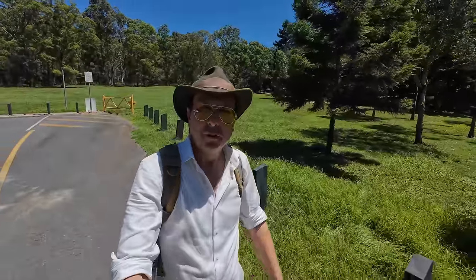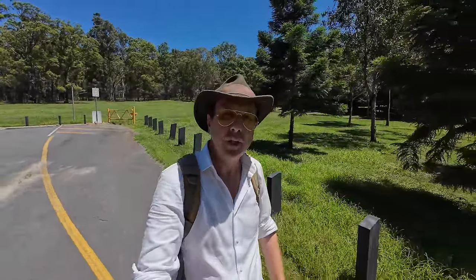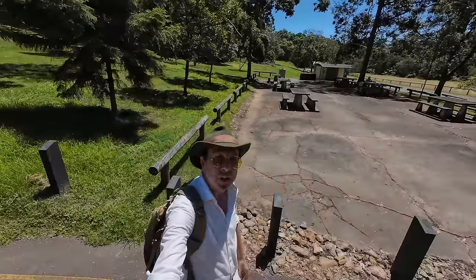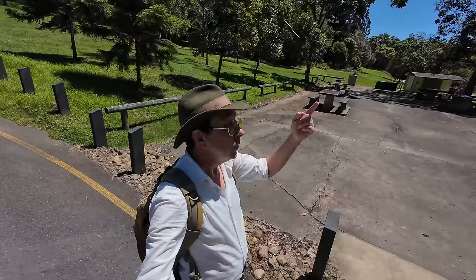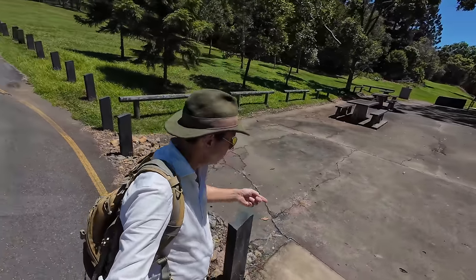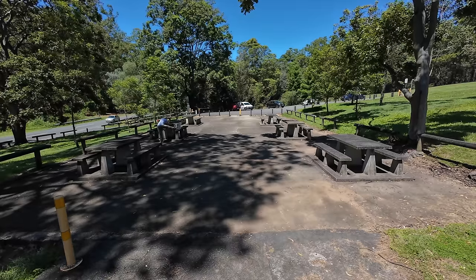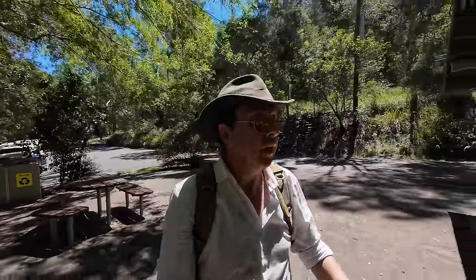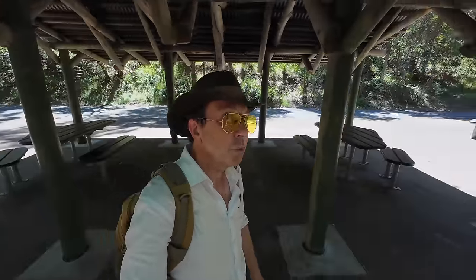Though everything is gone from this site in terms of US military equipment and buildings, one thing does remain — this big bit of concrete slab right here. Today it's used as a picnic area; there was a building here once and this was the foundation for it. I'm now at JC Slaughter Falls and this picnic area here is also built on a concrete slab built by the Americans during World War II.